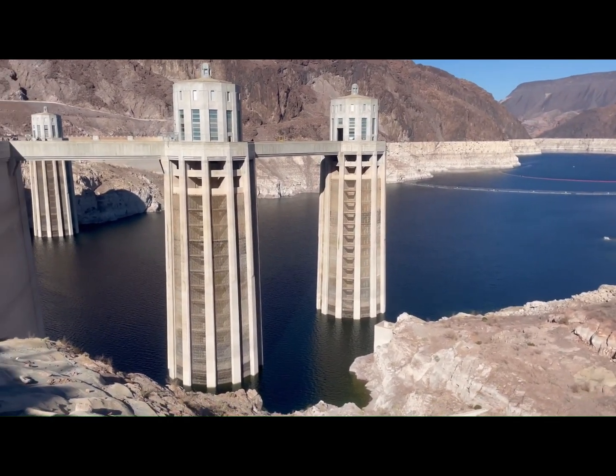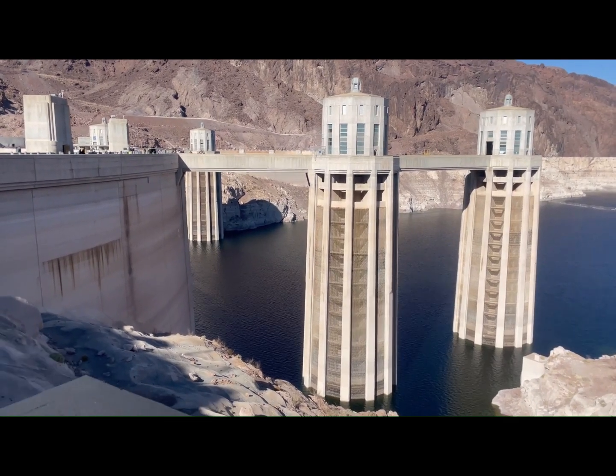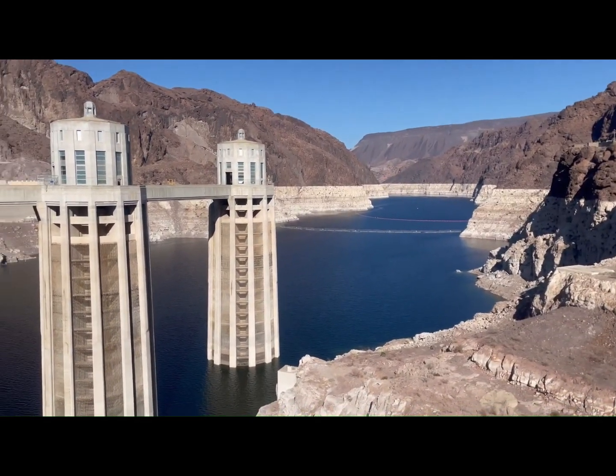Back in 1983, when the water was at its highest, boats used to be able to come all the way up to the edge before 9/11. Now they keep them behind those buoys.